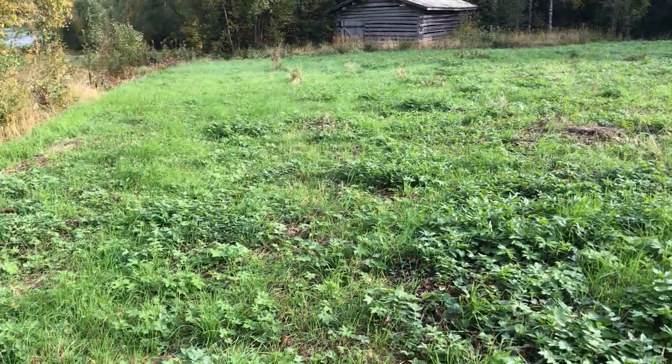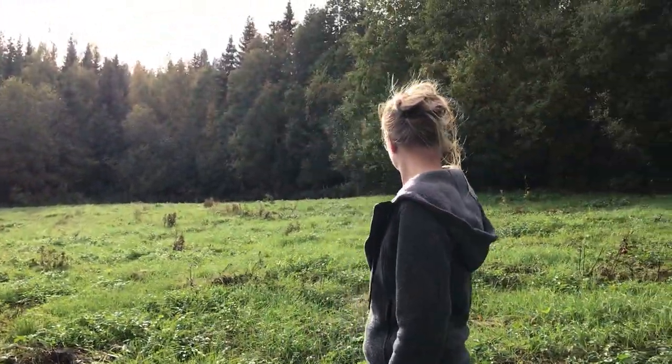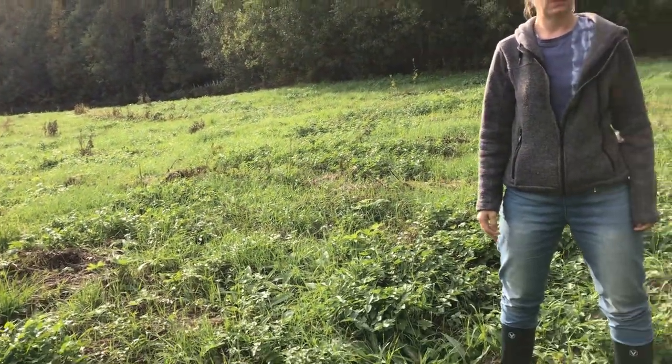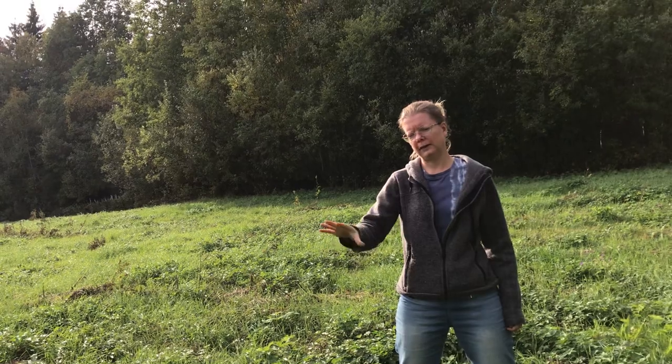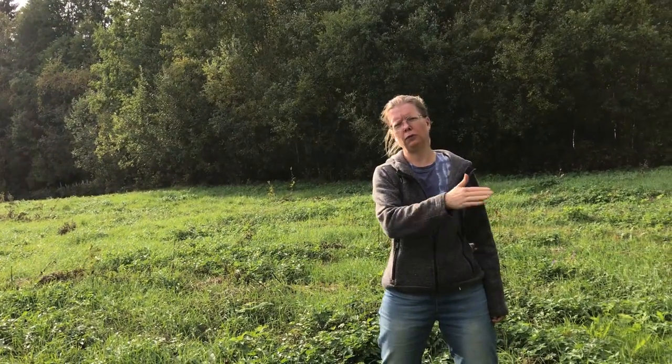This is a really nice controlled natural experiment because this has not had animals for more than 20 years, and it's simply cut — but everything is left on the land. So no nutrients are removed and no nutrients are added.